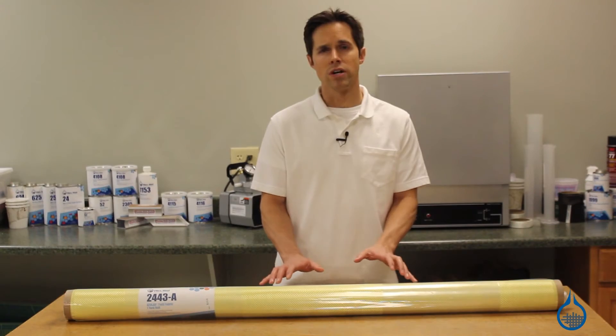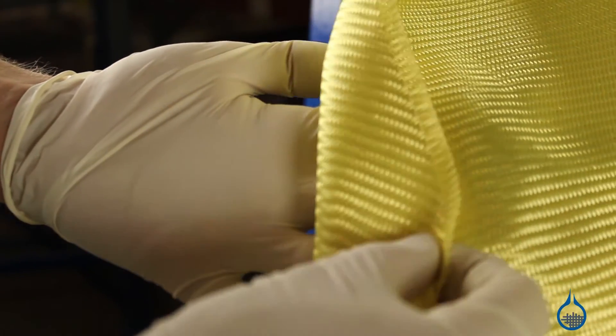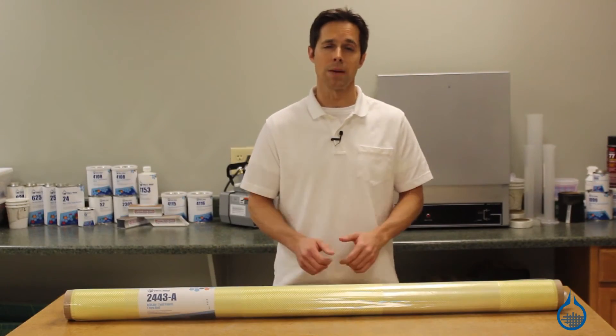This 2x2 twill is often chosen for conformability to shapes. When combined with epoxy, it features great cosmetics and delivers parts that are especially impact resistant.